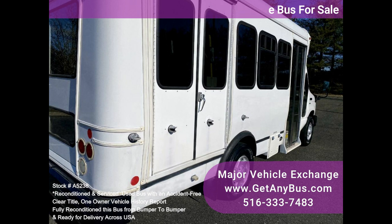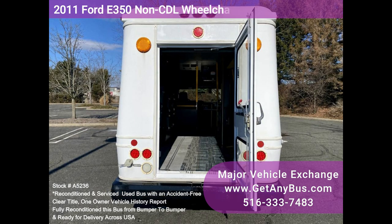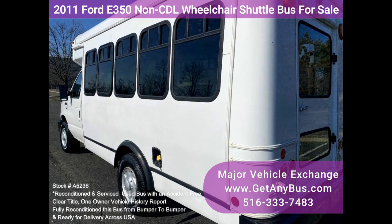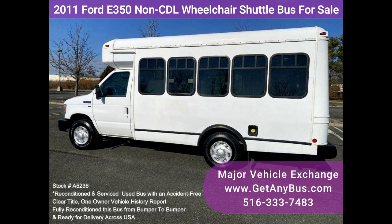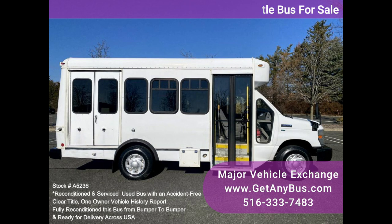The bus has just been detailed and touched up for an excellent appearance and is in great condition for its year and mileage. Thoroughly serviced, checked, and road tested including the wheelchair lift, this bus is clean, fully equipped, and ready for use. Its seating arrangement is perfect for adult daycare, medical transport, homes for the disabled, assisted living facilities, handicapped mobility, personal use, mobile businesses, and much more.